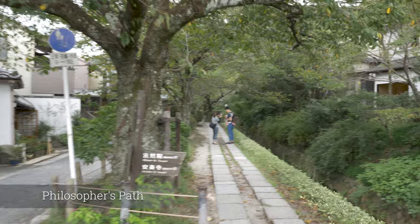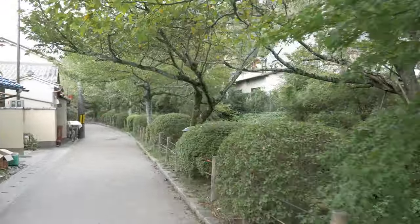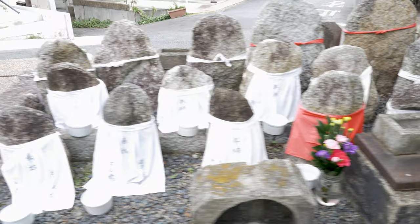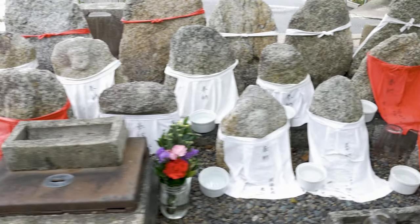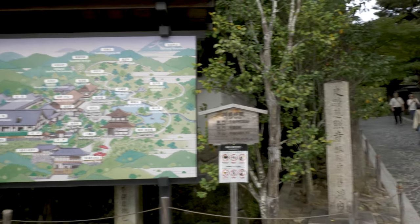The Path of Philosophy is easily one of the most attractive sites in Kyoto, a streamside path lined with blossoming trees and shrubs. The path starts about 100 meters north of Eikando Temple and reaches its northern terminal at the base of the approach to Ginkakuji Temple.